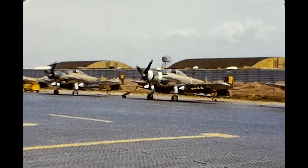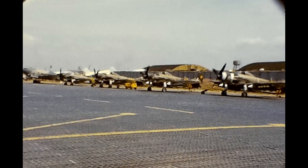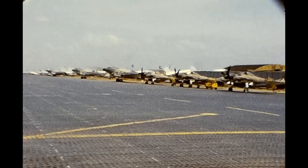They're all loaded up with bombs and ready to take off. Just some great footage of Tan Son Nhut Air Force Base in 1966. Hope you enjoy.